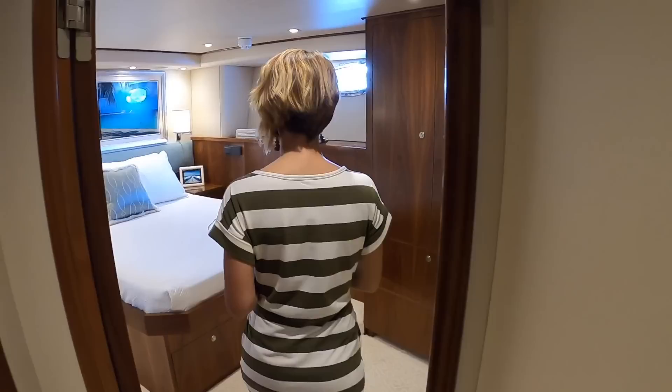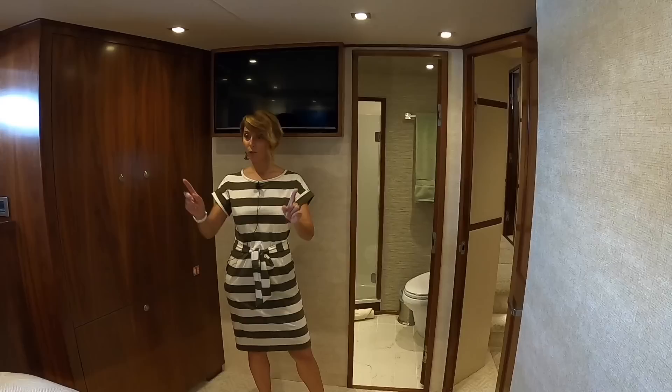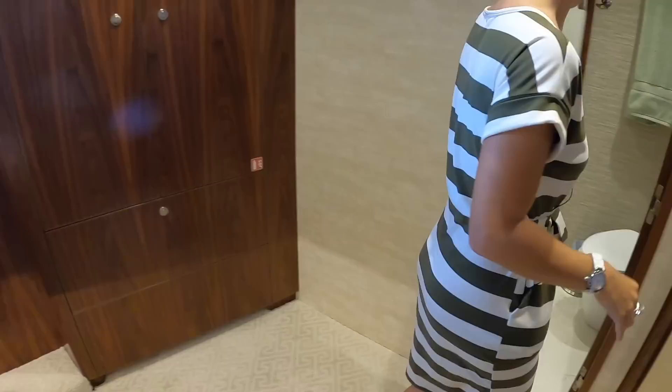We still have another cabin — so that's one, two, three, four. This is a VIP as well — like two VIPs. This is a great cabin. Fusion stereos throughout, TV in every cabin. You've got storage in the nightstands and pretty big drawers here. And a really nice ensuite as well — good size, very nice.